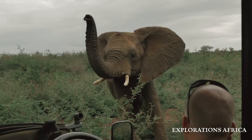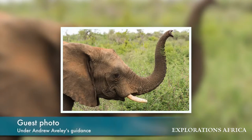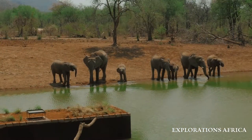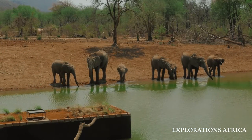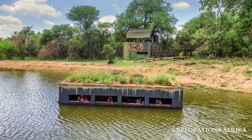He is giving us an incredible sighting. Our terrapin hide is part of our lodge — you have access to it 24 hours a day. From that point of view the terrapin hide just changes things: the fact that it's in our waterhole, the fact that it's at eye level, just gives you photos that I've never seen before. I'm still amazed at what I'm seeing from our terrapin hide.